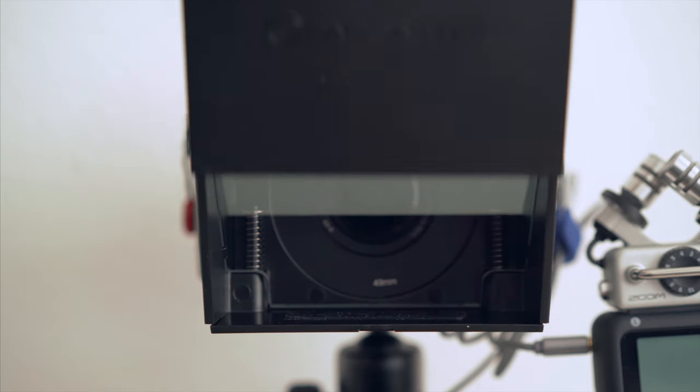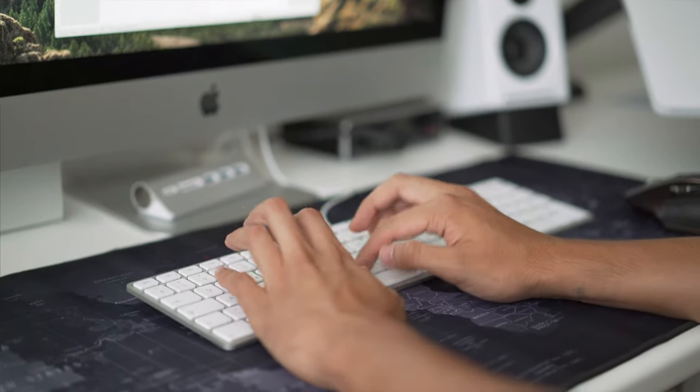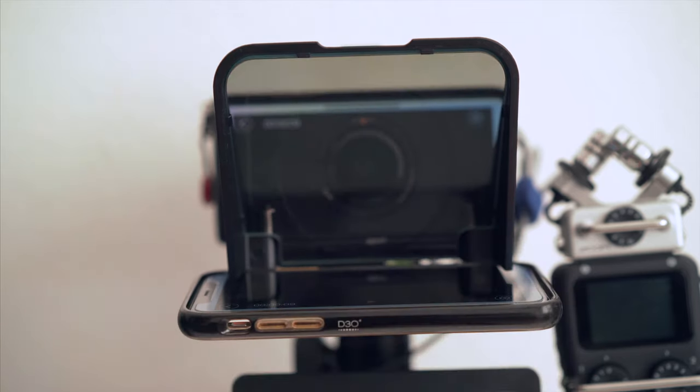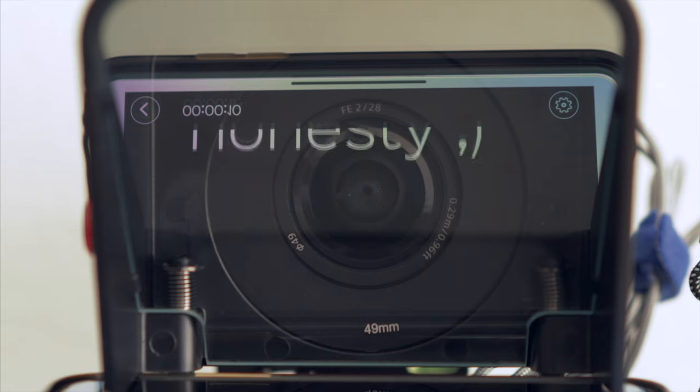I use a teleprompter from Parrot to give my videos more structure. I always prepare my videos by writing down a script or bullet points. I highly suggest you plan your videos ahead and write it down. If it's a vlog, you of course can't write everything in advance, but at least have some kind of structure to have your storyline in your video. This teleprompter also helps a lot when you're not confident talking in front of a camera or struggle with the language you need to speak in.